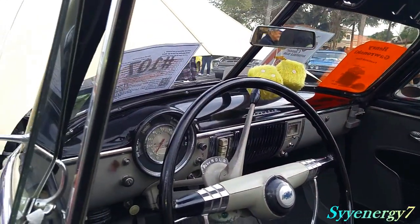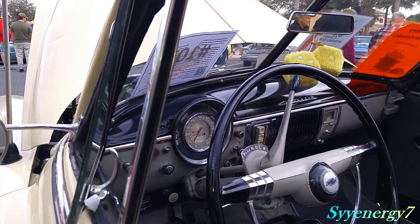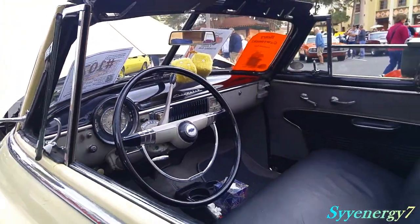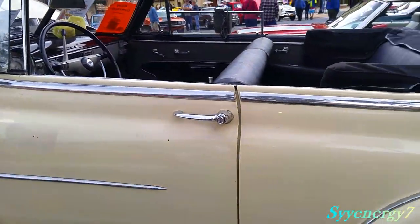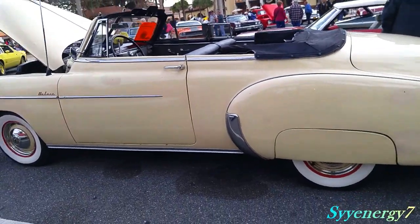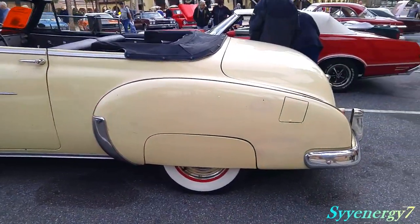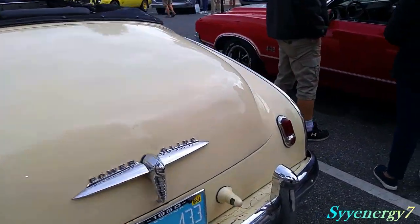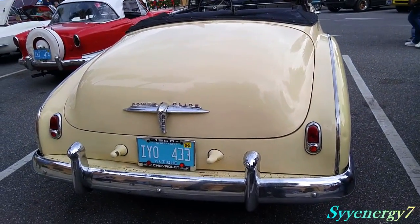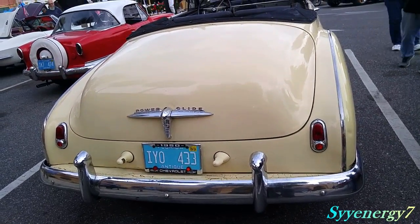This is a PowerGlide automatic 2-speed transmission. It's got low and drive. That's what the drag racers actually used to use because it's such a strong, simple automatic transmission. All original — PowerGlide transmission. They had those for a long time, believe it or not. Very strong, simple transmission. The problem is, it's only two speeds.